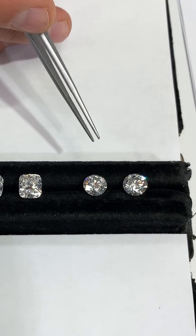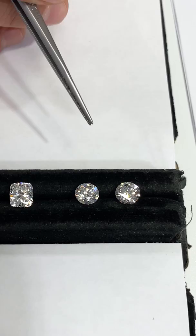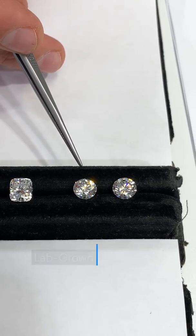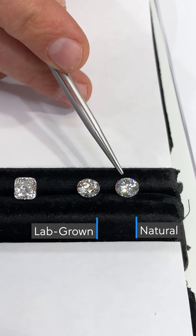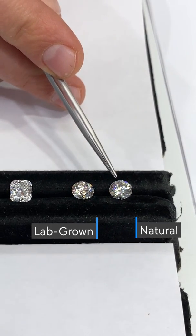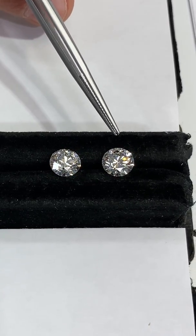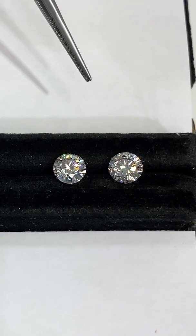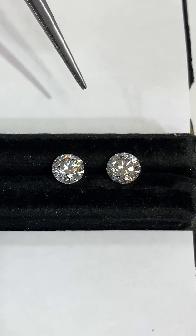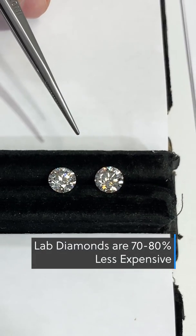Recently, diverging factors have also led to a wider gap between the prices of these two stones. The technology for creating lab-grown diamonds has improved, and on the other hand, natural diamonds have rapidly increased in price as supply constraints and inflation have caused disruptions within the industry. What used to be a 20% difference has now ballooned to about 70 to 80% difference.